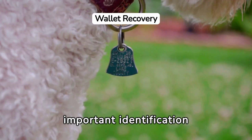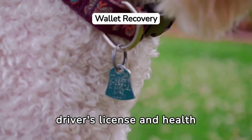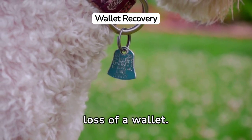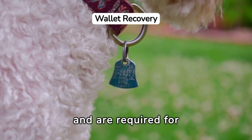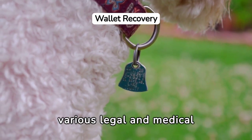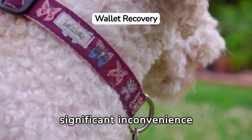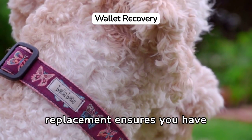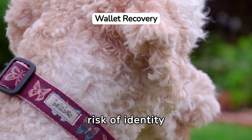Replacing all your important identification cards, such as your driver's license and health insurance card, is a crucial step following the loss of a wallet. These cards serve as proof of your identity and are required for various legal and medical services. Losing them could lead to significant inconvenience and potential misuse. Timely replacement ensures you have continuous access to services and reduces the risk of identity theft.